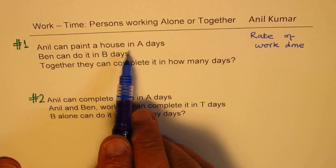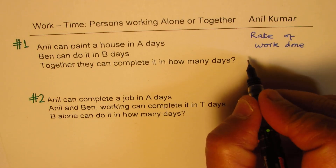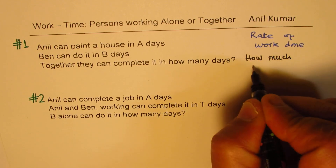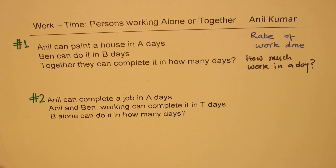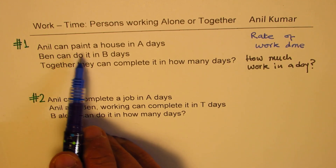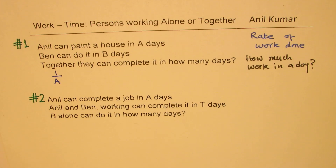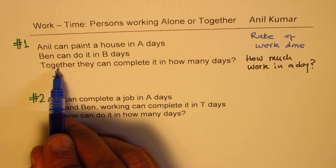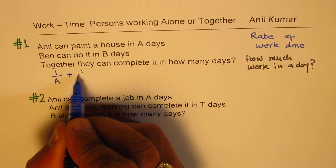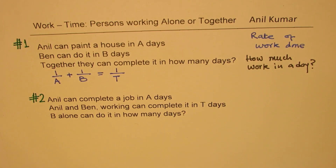So the question is: how much work can Anil do in a day? Anil can paint a house in A days, so in one day he can paint only one over A of that fraction. Ben can do it in B days, so in one day Ben can do only one over B. Together means add them. Ben will do one over B in a day, and together they will do one over T — let T be the time taken together. That is how we get our formula.